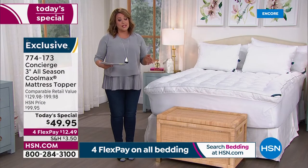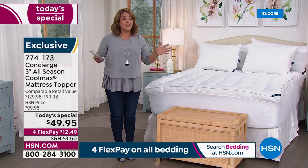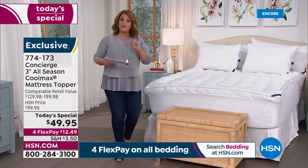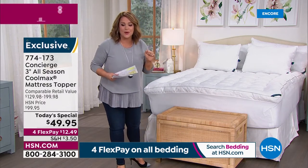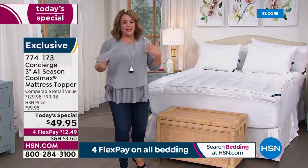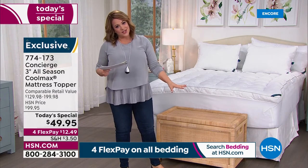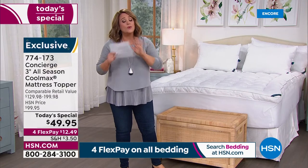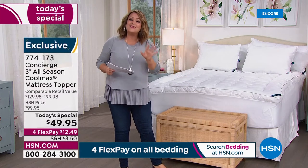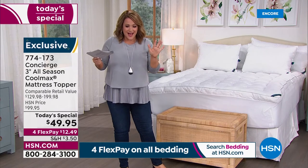Over 2,000 units now gone. Item number 774-173, about 600 of you in the ordering process right now — please bear with us, many are making this their first purchase. All sizes — twin, twin XL, full, queen, king, California king — same price. That price goes away tonight at midnight: one-day-only value. Concierge Collection is my most trusted brand — practically everything in my linen closet is Concierge. And you still have 30 days: sleep in it, if you don't love it, send it back, no questions asked.